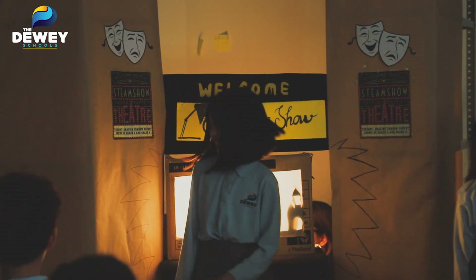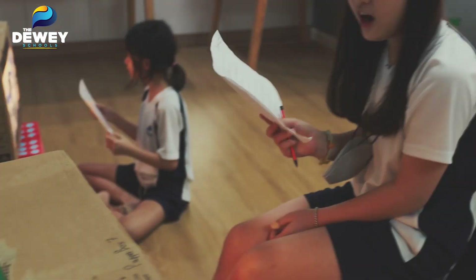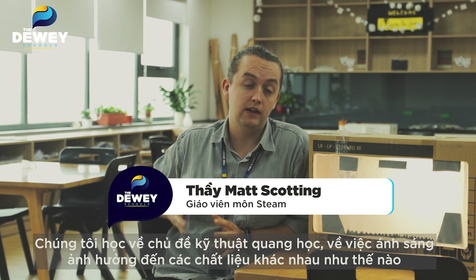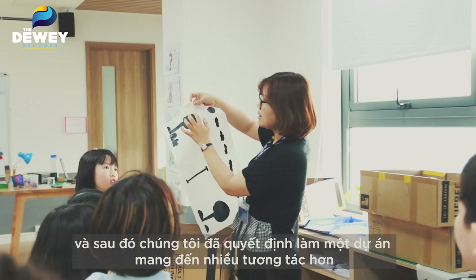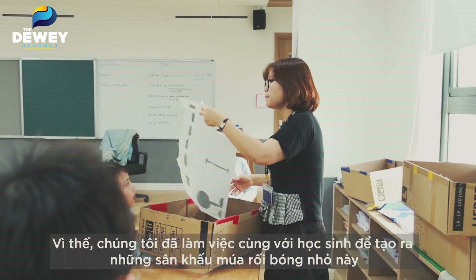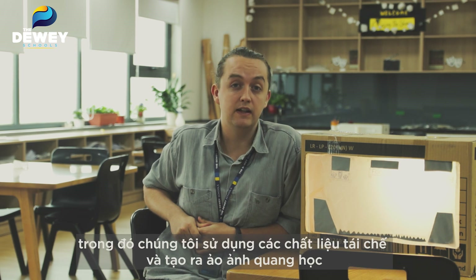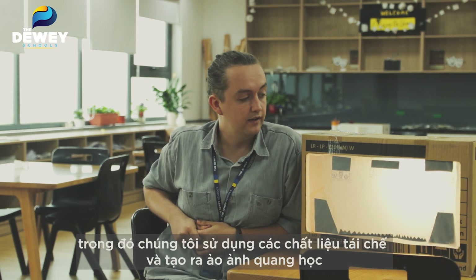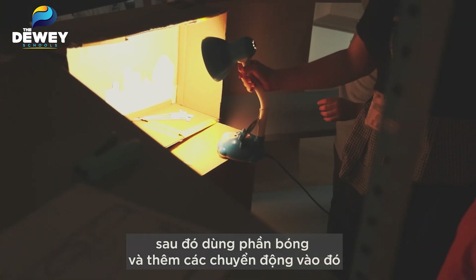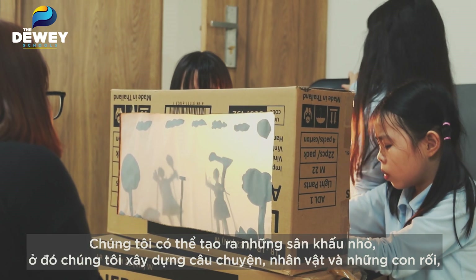Alright guys, off you go. We were studying optical engineering, which is studying how light affects different materials. We then decided to make it more of an interactive project, so we worked together with the students to create these small shadow puppet theatres using recycled materials and creating optical illusions using shadows. Adding some transfers to it, we were able to create these small little theatres where they created the story.